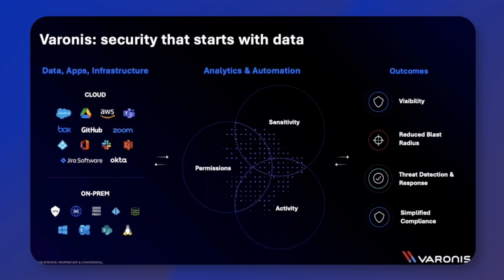Varonis is now a SaaS hosted solution, and this means that getting Varonis set up and monitoring your environment — whether that's a 365 environment or otherwise — has been made a lot quicker and easier. There's also less infrastructure required from the customer side now with Varonis SaaS.